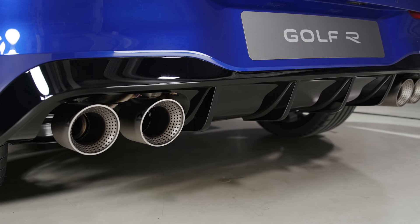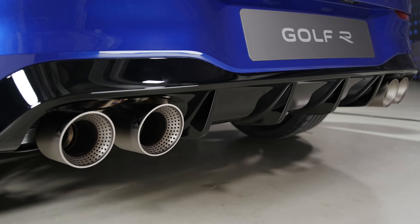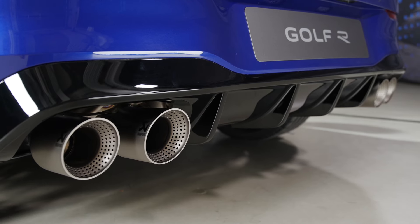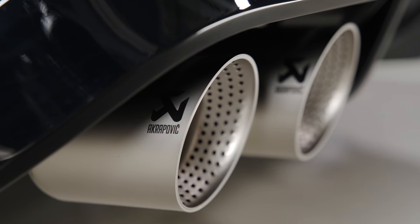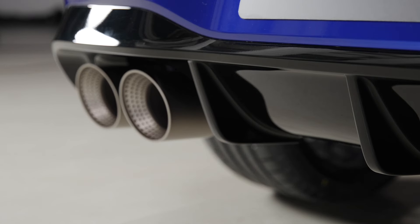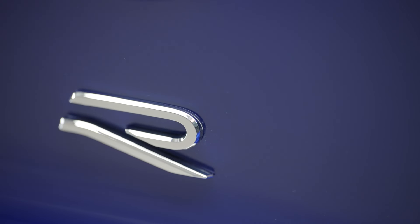Some brief overview highlights: it can reach a top speed of 167 miles per hour - that's with the performance pack, which is standard on Black Editions and optional on normal ones. There have been hardware and software updates with the tech. The Golf R always comes with the top-of-the-range stuff, including a 12.9-inch display.